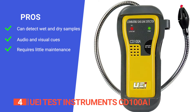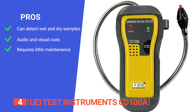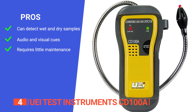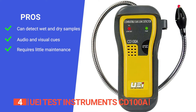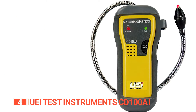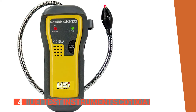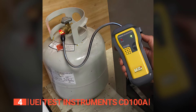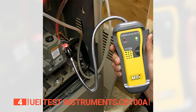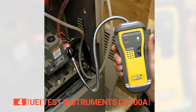Its pros are: it detects all kinds of potentially hazardous gas leaks that may have occurred inside components that are closed; it provides both audio and visual cues through increasing tick rate; and it has really low maintenance features, which makes it a one-time expenditure. However, it has a low battery life of only 15 hours. The UEI Test Instruments CD100A is an economical and easy-to-use tool for detecting and locating combustible gas leaks, and can be used on equipment both inside and outdoors.